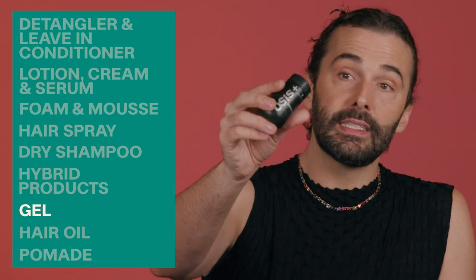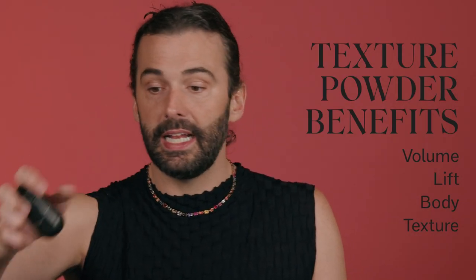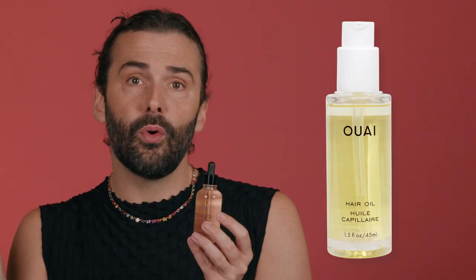Then you have texture powders, which give you great lift, body, and texture — these are really fun. And of course there are hair oils. There are so many great styling oils out there. Kerastase Oleo Relax is a really popular, very famous one. Way has a great hair oil. Everybody has a great hair oil — not everyone's is an Allure Best of Beauty best hair oil winner like ours, but ours is.